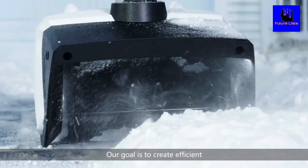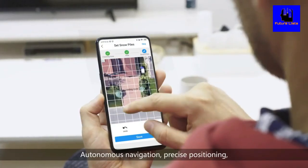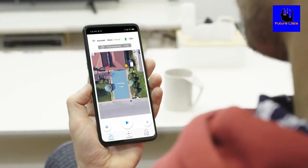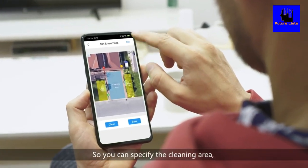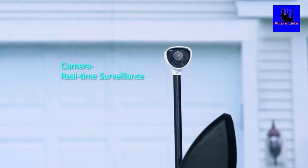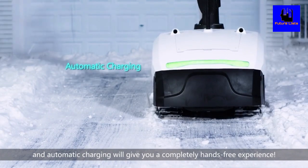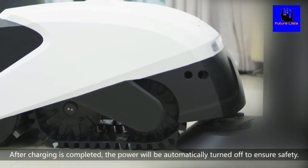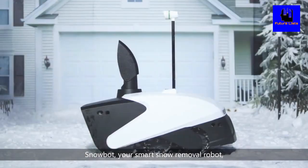Our goal is to create an efficient and reliable snow blowing robot. Autonomous navigation, precise positioning, and automatic planning of the snow sweeping path — all the functions you need are on our mobile app. So you can specify the cleaning area and view the work process at any time. 2 hours of battery life and automatic charging will give you a completely hands-free experience. After charging is completed, the power will be automatically turned off to ensure safety. SnowBot — your smart snow removal robot.